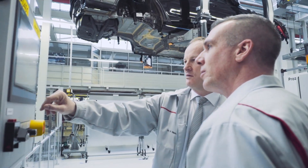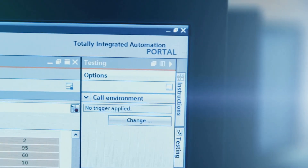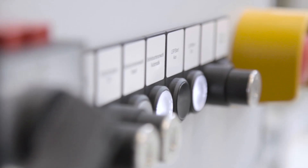The TIA Portal supports our modular software approach. We consider it an advantage as it integrates everything into one data platform, covering PLC, HMI, peripherals, and drive technology, and also integrates safety as well.